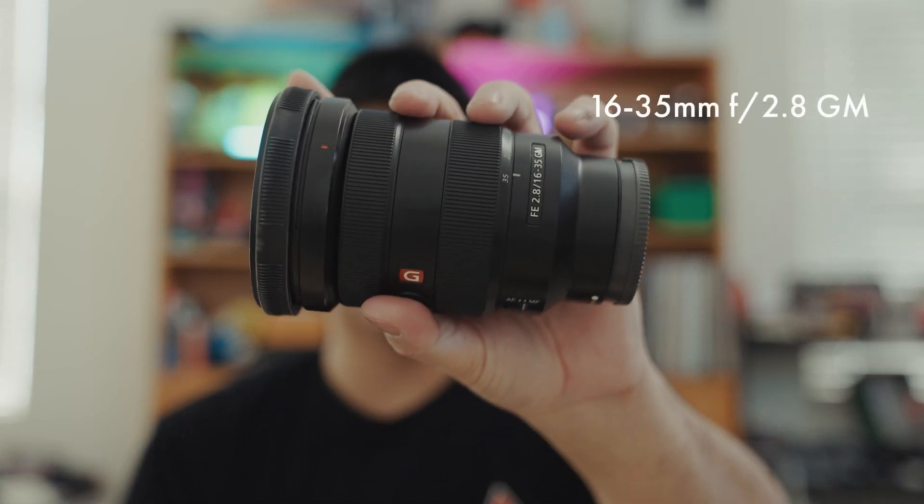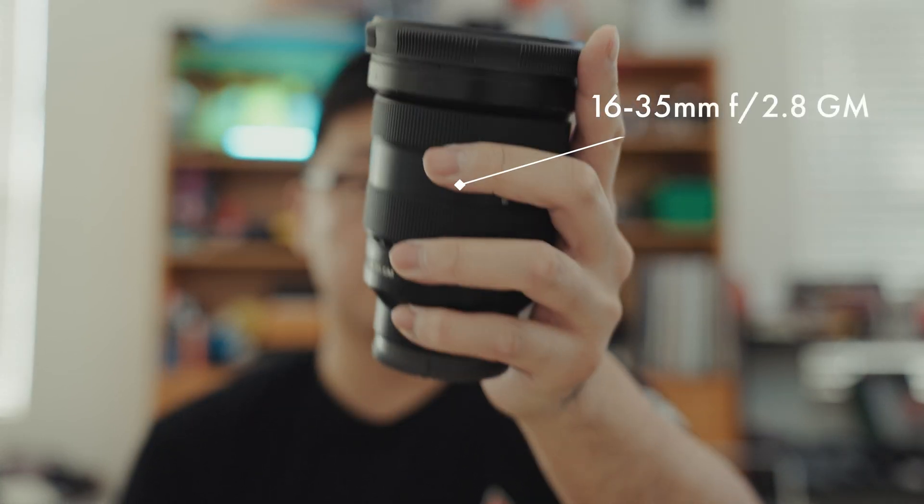I've been trying to figure out how to minimize my traveling camera setup for a while now, specifically for travel vlogging. The main lens I was using was the 16-35mm f2.8. It's quite a reliable lens, but it is quite big and chunky.